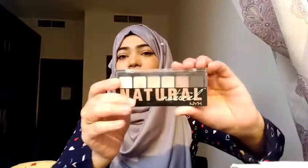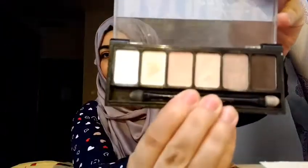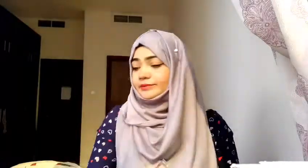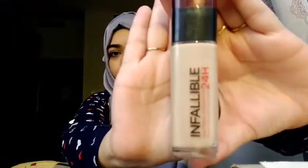Next is a palette by NYX — it's a natural palette. It has various shades and I've been using the brown the most. It has some shimmers and some mattes, so sometimes I use the shimmers for highlighting. If you want a natural and reasonably priced palette, I think this is the one.